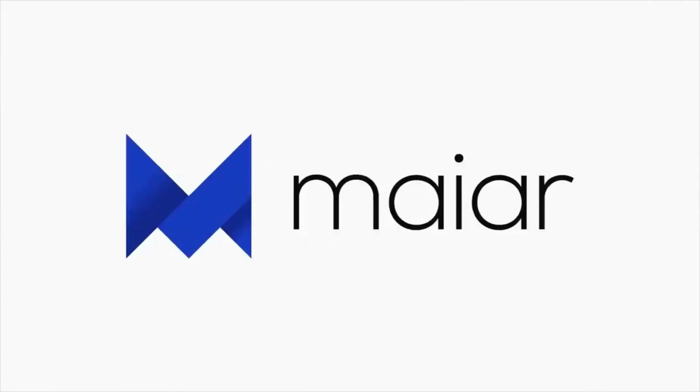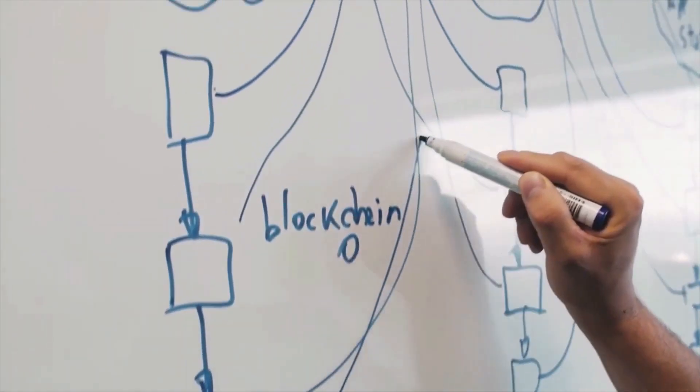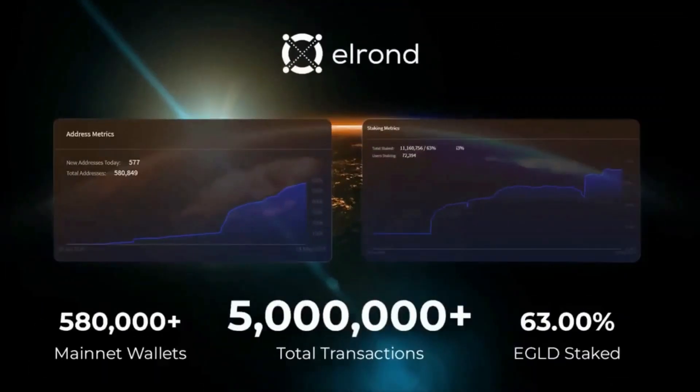Since the network's mainnet launch in July 2020, the introduction of Elrond staking facilities and the MyR application has brought about a huge wave of adoption to the platform. What is Elrond, and how does Elrond work?